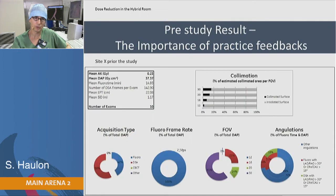We started by monitoring every center. For one center, for example, at the beginning before entering patients into the study, their DAP was 37, which is actually quite good for a regular FEVAR. Their mean fluoro time was almost 15 minutes. You can see they were not using collimation much, and on the opposite, they were using a lot of magnification.